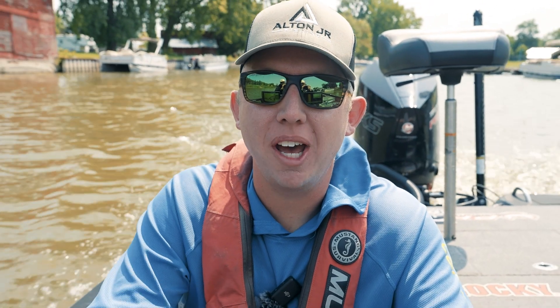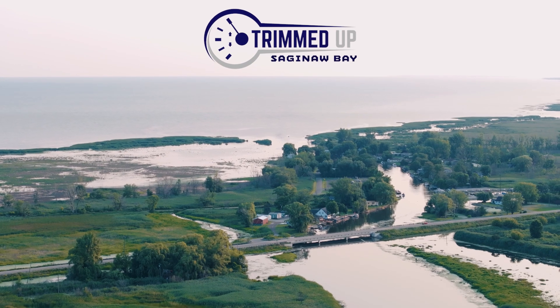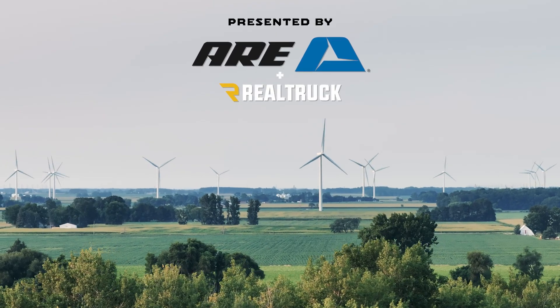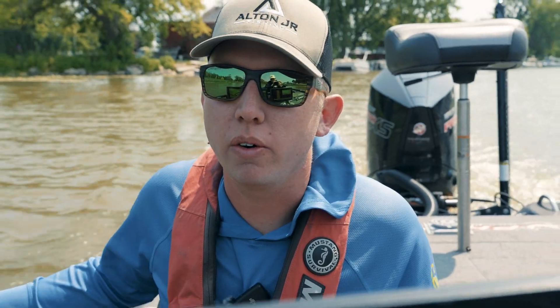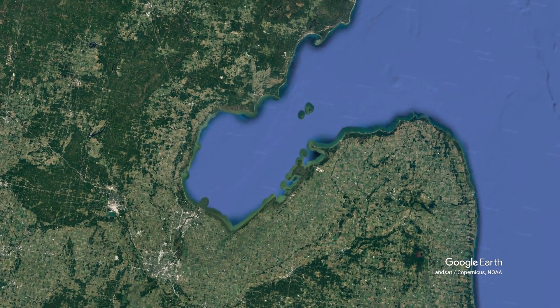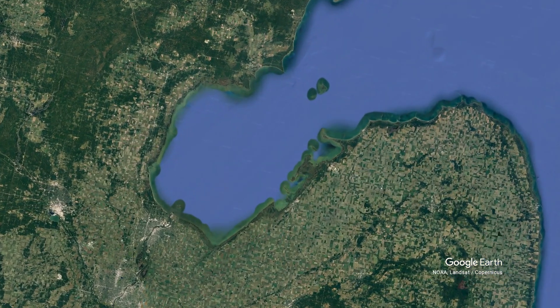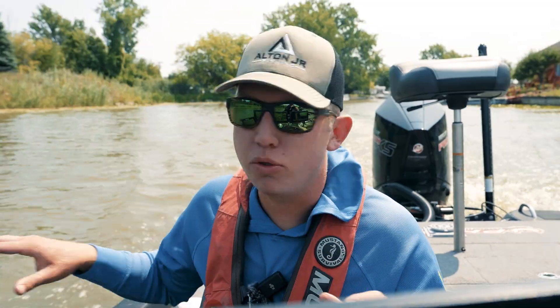Welcome to the Trimmed Up Series here at Saginaw Bay, Stage 7 of the Bass Pro Tour. It doesn't look like it here because we're back in the river, but Saginaw Bay is a giant fishery. It's simply a little bitty bay off Lake Huron, but it's about three times the size of Lake St. Clair. It's about 60 miles long. It's really unique.